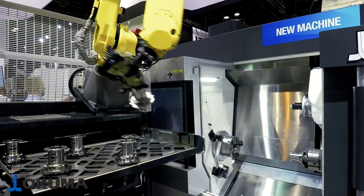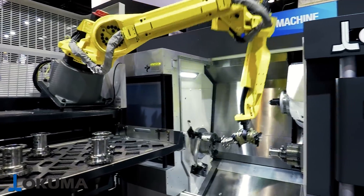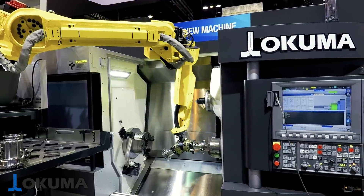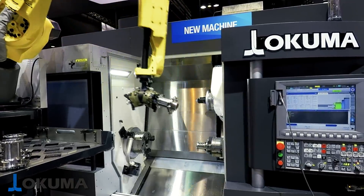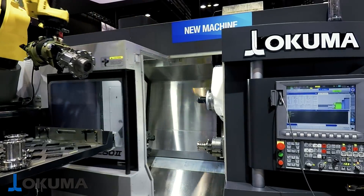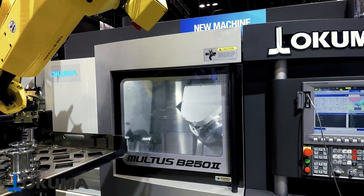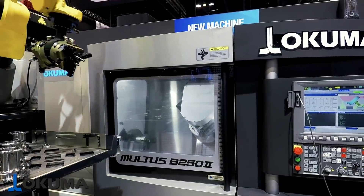Number three: the Okuma mill-turn machine. What's a mill-turn? It's kind of like a mill and a lathe, but not just a regular lathe. It has a main spindle and a sub-spindle, and many have turrets, but they also have a B-axis head so they can turn and they can mill. This one is robot-fed — an amazing machine for production. Because you can hold the part from the left side and the right side and do both turning and machining operations, you can make really complex parts in one setup that are more accurate, more productive, better quality, better finishes.